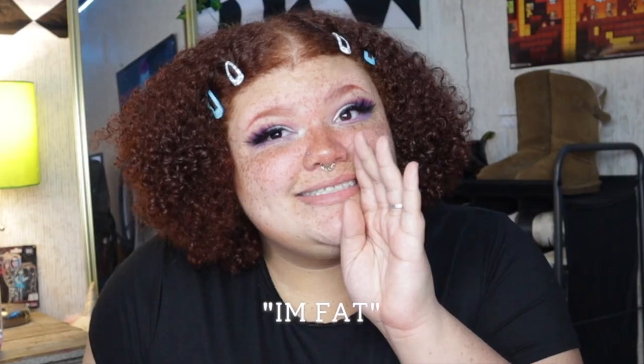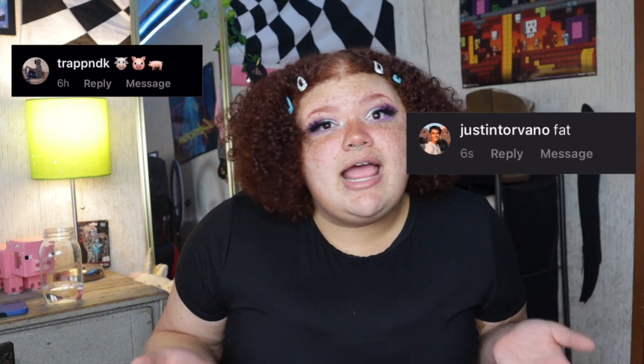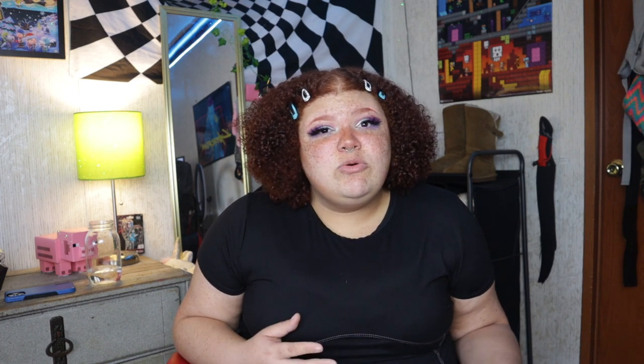I have a secret for you guys — I'm fat. Yes, I am fat. You probably knew that, I knew that, but people on my Instagram constantly remind me. Anyway, let's get straight into the try-on. I bought about 10 items — shirts, skirts, a couple different things — to try out and see if they are plus-size friendly.